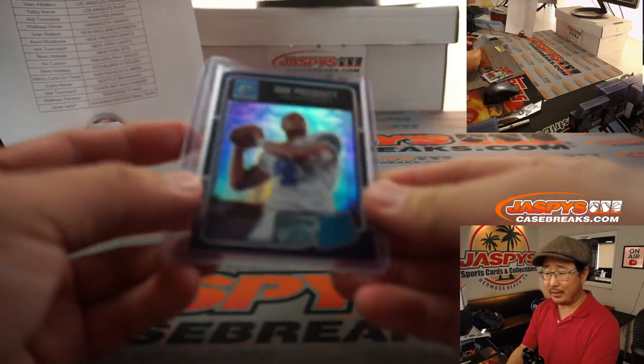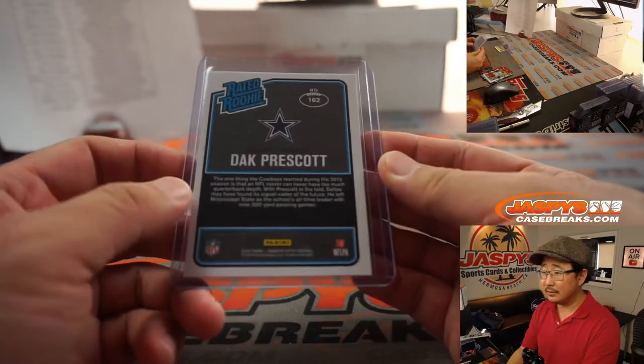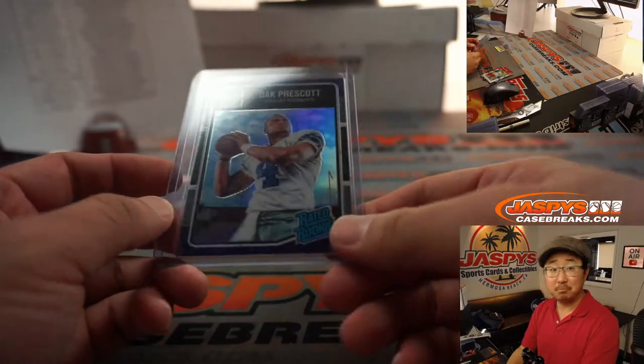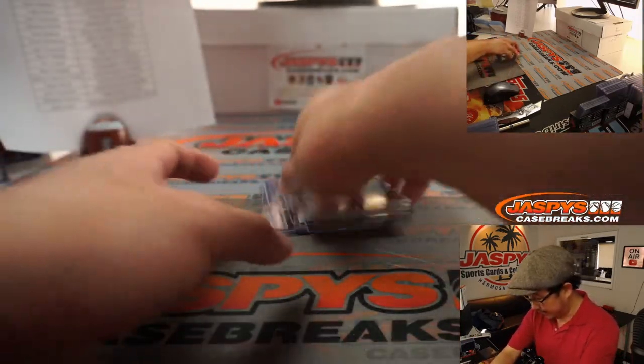That goes to Daniel Katz and Dallas. Not bad. Hopefully he comes back healthy.